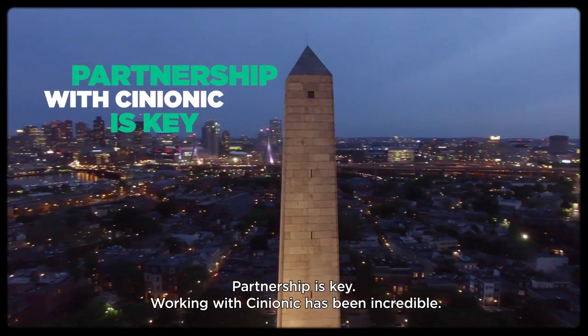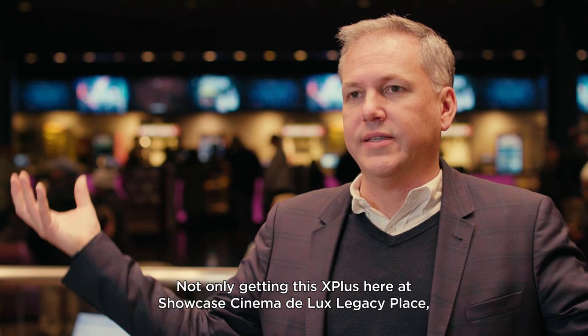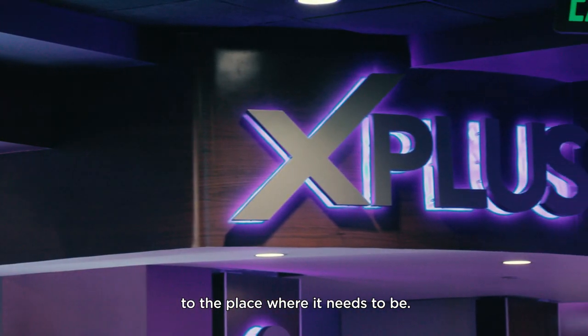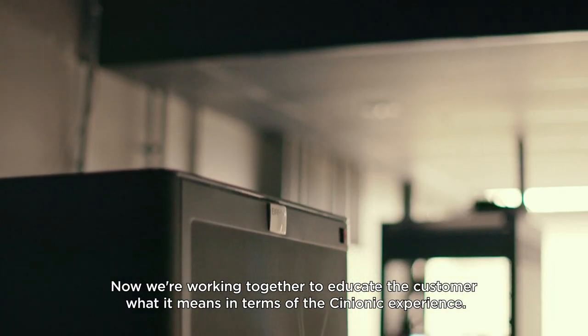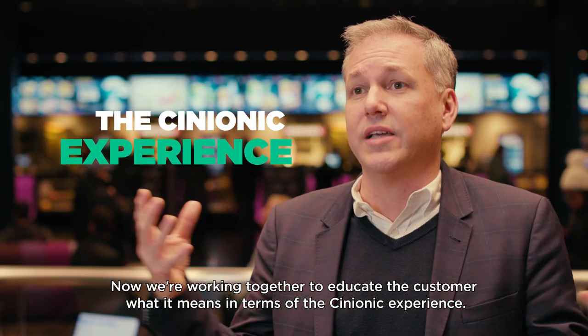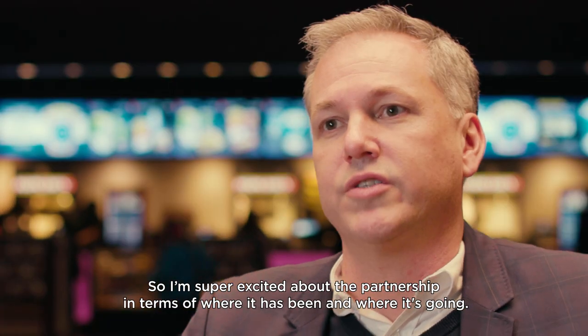The partnership is key, and working with Cineonic has been incredible. Not only getting this X Plus here at Showcase Cinema Deluxe Legacy Place to where it needs to be, but now we're working together to educate the customer as to what it means in terms of the Cineonic experience. I'm super excited about the partnership in terms of where it's been and where it's going.